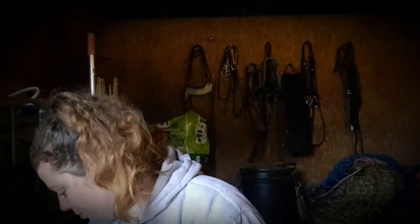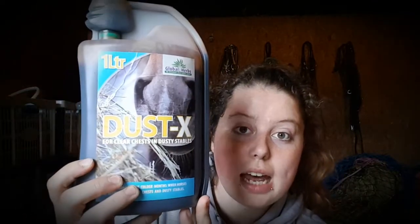Next thing I got is Dust X. I was looking for something to help with Carrie because when she's specifically in this stable it's really dusty and it's old, so I can't really clean it. She was coughing and a lot of phlegm was coming up. I didn't actually know they did stuff specifically for dusty stables, so this will be given to Carrie when she's inside and hopefully it'll help with the coughing.